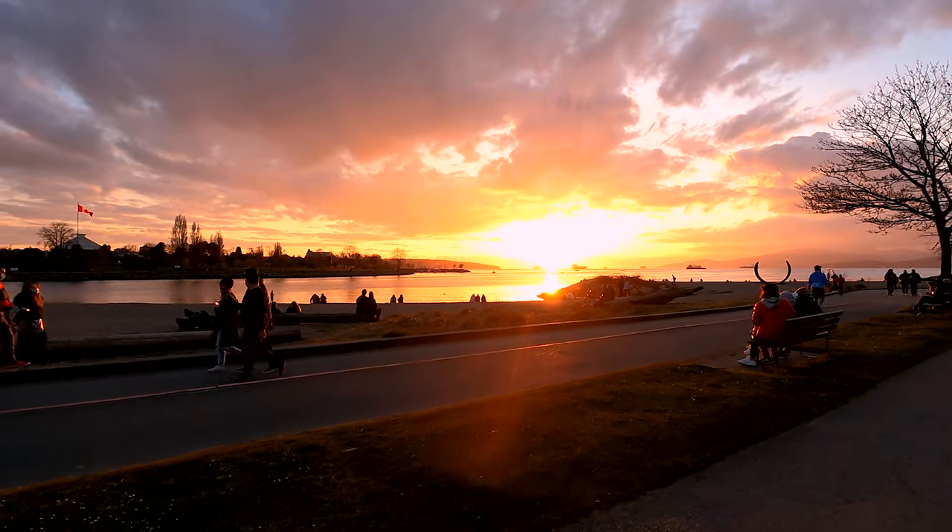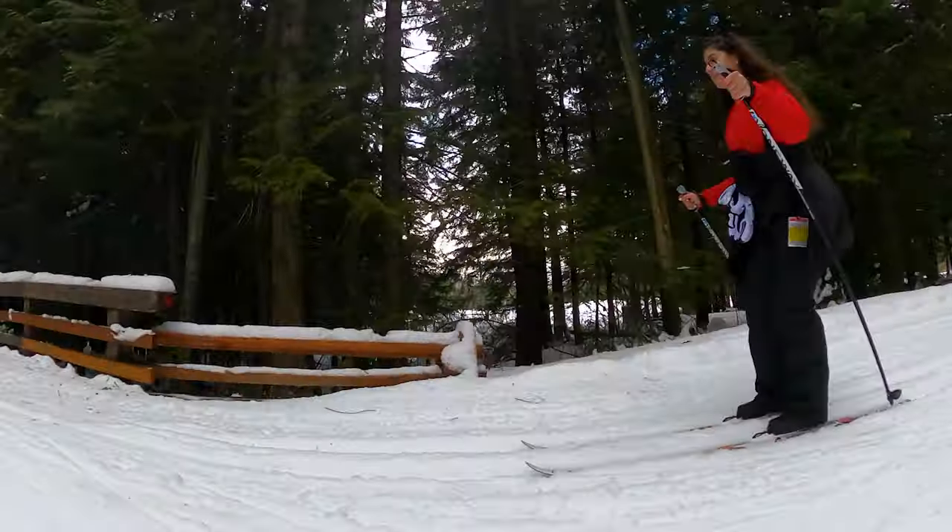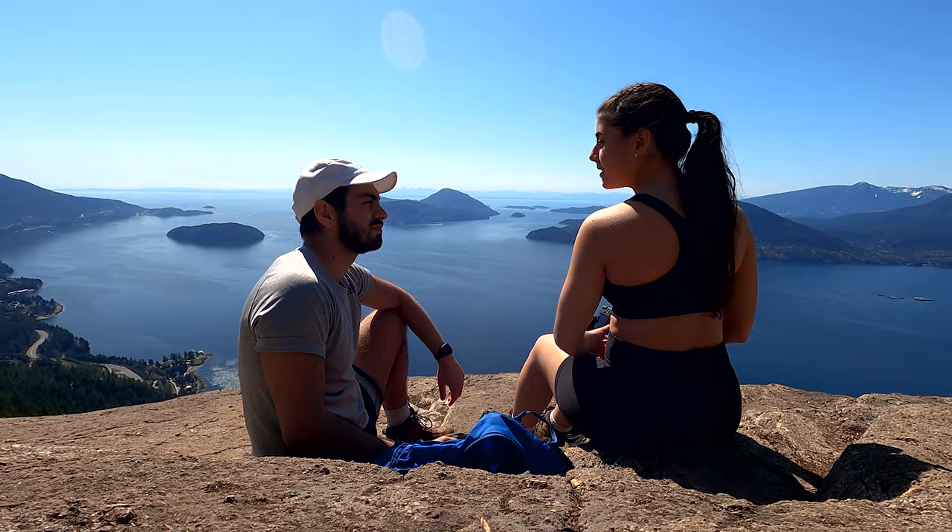I'm going to show you everything you need to know in Vancouver — from beaches and ultimate sunset spots, to outdoor activities, to places to eat, and everything you need to see in the surrounding areas of Vancouver. Without further ado, I'm Will, channel of Sprout. Let's go explore Vancouver.